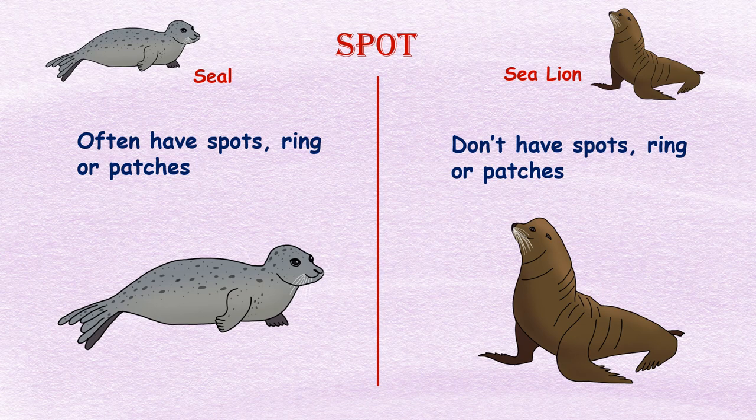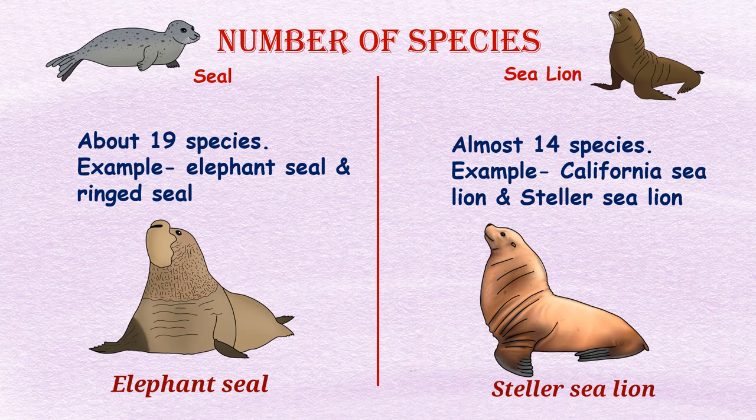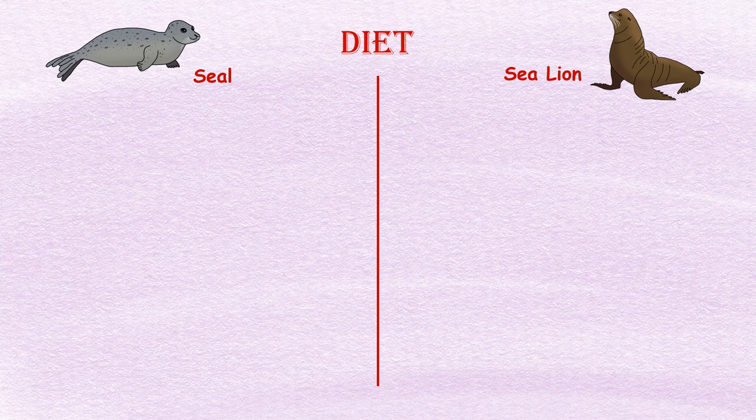Spots: Seals often have spots, patches, or rings on the body, but sea lions do not have spots, patches, or rings. Number of species: There are 19 species of true seals, including elephant seals and ringed seals, whereas there are 14 species of sea lions, including the California sea lion and Steller sea lion.